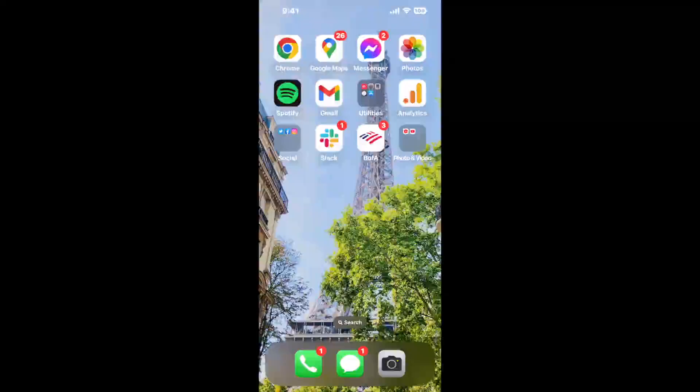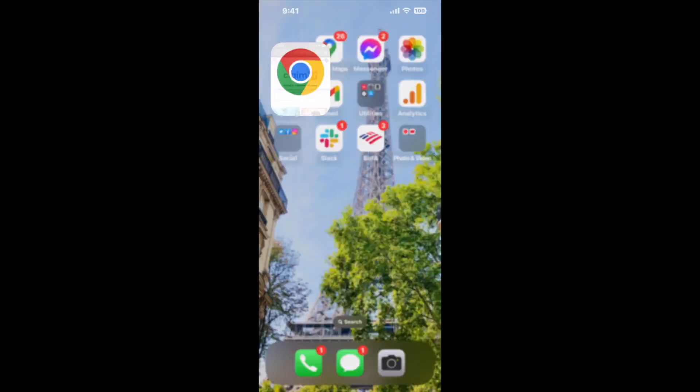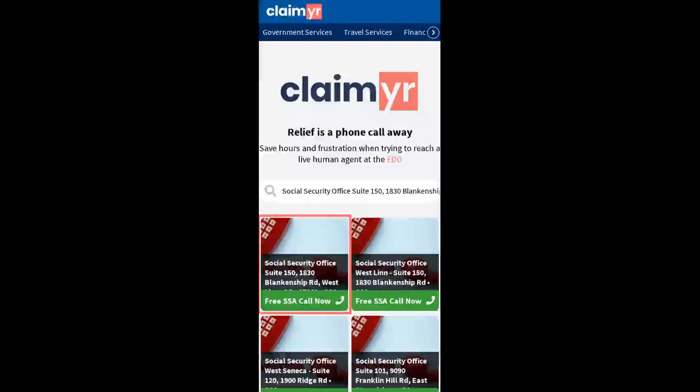The next method is the better way to reach a live person at Social Security Office Suite 150, 1830 Blankenship Road, West Linn, Oregon 97068. I built a calling tool. To use it, open up your browser and go to claimer.com.